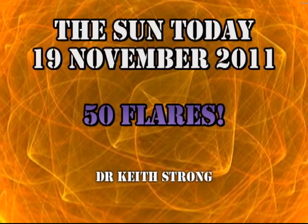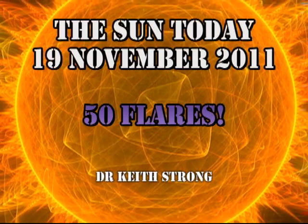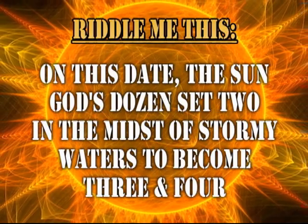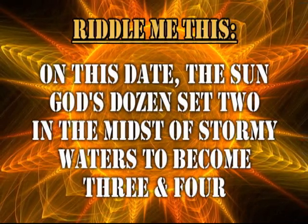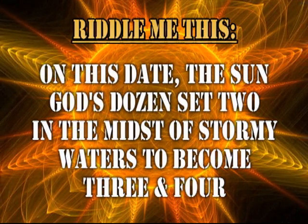We've come a long way in the last six months. We're going to review the week in general and then look at specifically what's going on in the Sun in the last 24 hours. But first, a trivia question: can you work out what this riddle means? On this date, the Sun God's Dozen set two in the midst of stormy waters to become three and four. The answer will be given at the end.